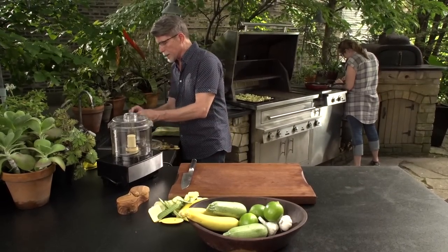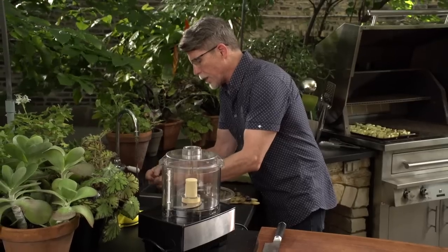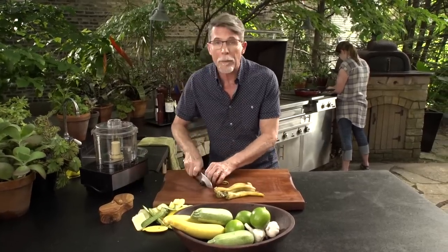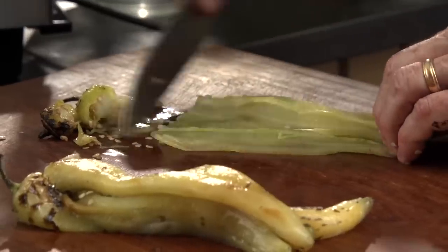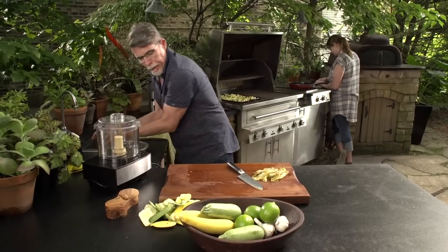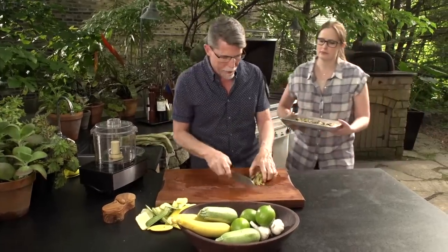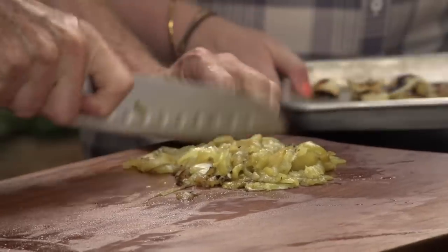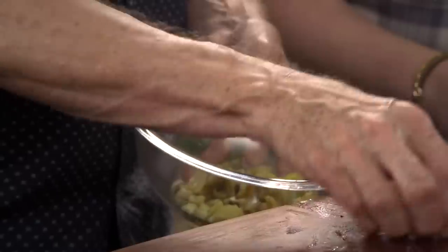Now peel the charred chilies — the skin pulls off easily once charred. These are fairly thin-skinned chilies, so a little charred skin left on is fine. Cut the top off each one, cut a slit down the roasted chili, open it up, and scrape the seeds out. Then cut the chilies into thin strips. The roasted garlic is ready too — scoop it into a bowl while checking on the summer squash that's still grilling.